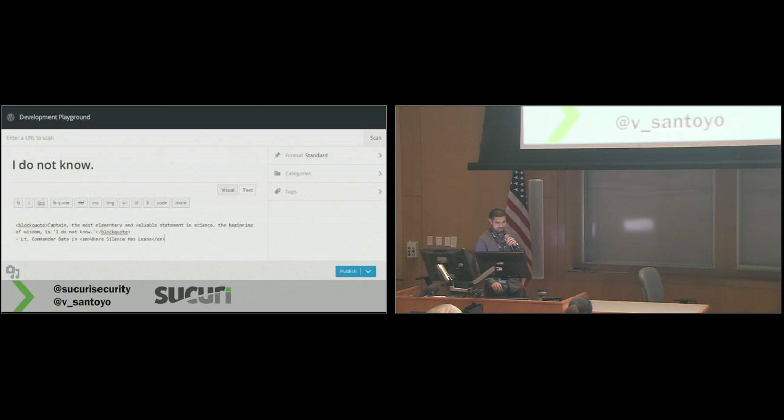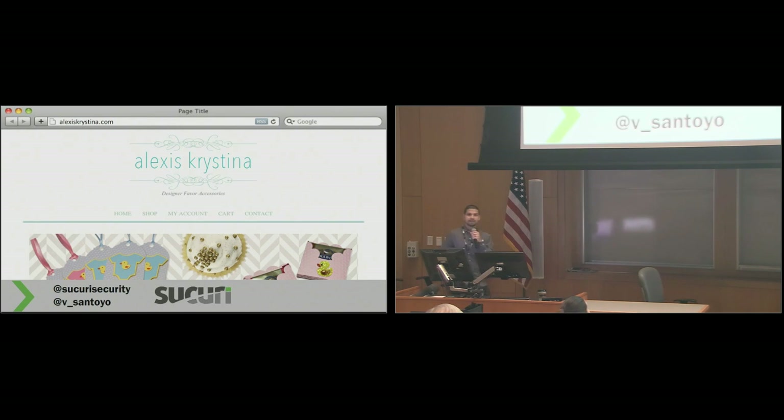So how many people here are comfortable identifying that there's a problem with your website? That's not a lot of hands, and that's okay — it's okay to not know. Because as a business owner, how are you supposed to know that malware and hacks are part of this deal? You just wanted to run your business. So I want to take an example here and look at a website and compare that to what happens when the site does get attacked and how to identify when there's a problem.